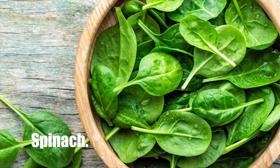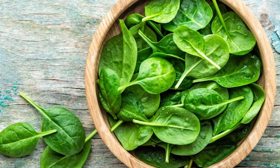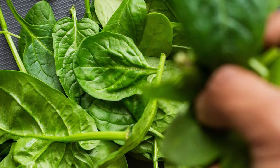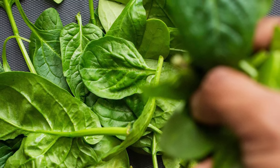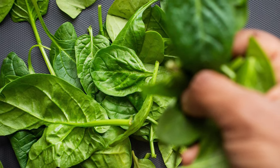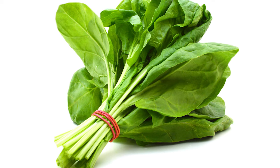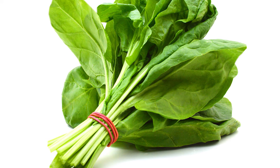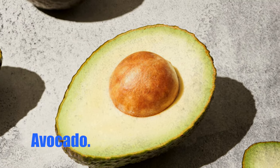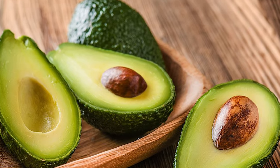Number 3: Spinach. Spinach includes elements that, when consumed consistently as part of a low-fat diet rich in whole grains, fresh fruits, and vegetables, can provide a wide range of health benefits. Vitamin K, folate, vitamin A, and iron are among these nutrients. Spinach can be eaten raw or cooked — one cup of fresh raw spinach leaves equals about one quarter cup of cooked spinach.